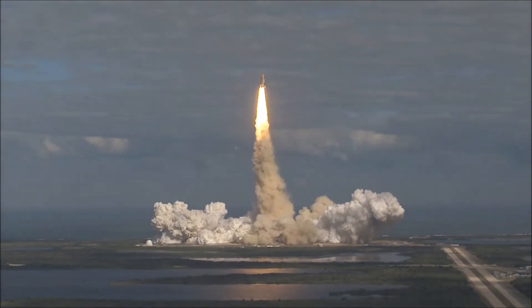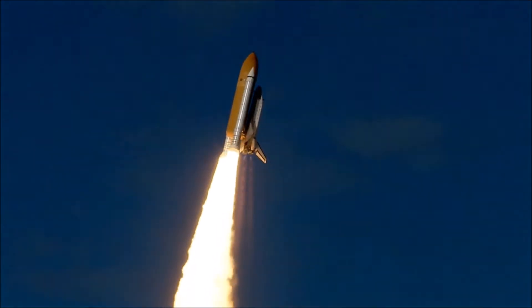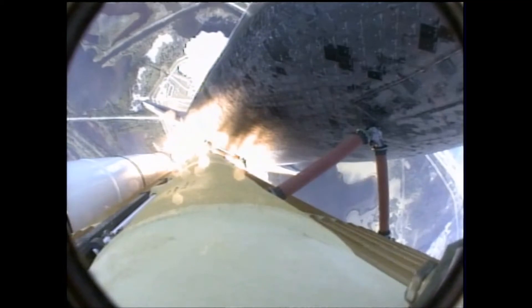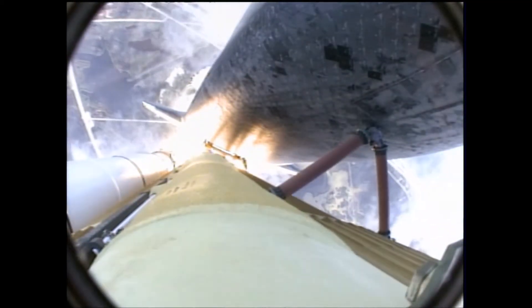Houston now controlling. Atlantis begins its penultimate journey to shore up the International Space Station, now on the proper alignment for its 8.5-minute ride to orbit — 4.5 million pounds of hardware and humans taking aim on the International Outpost.